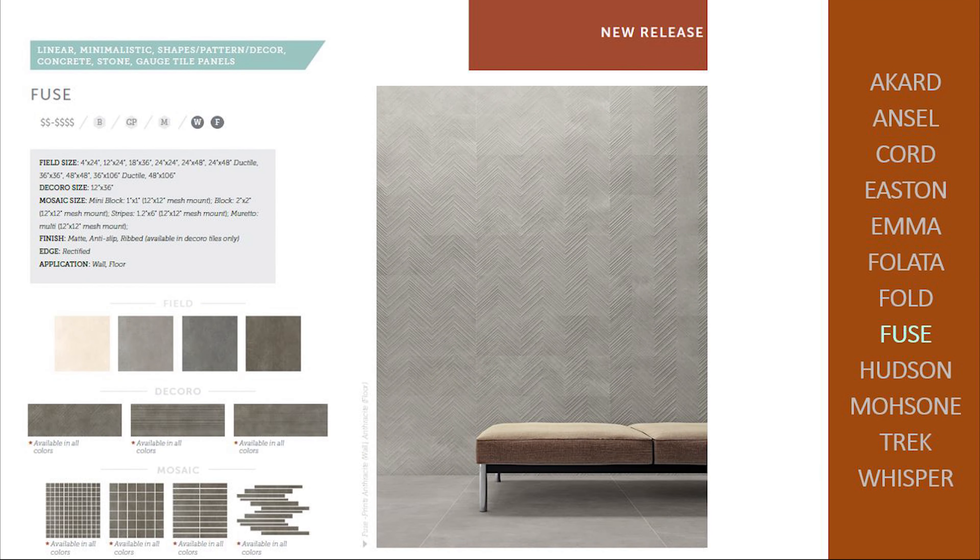Fuse is a complete package of sizes, finishes, and mosaics. Sizing starts at 4 by 24 up to 48 by 106 panel. Note the two wall only deco patterns in 12 by 36.